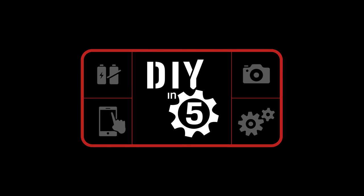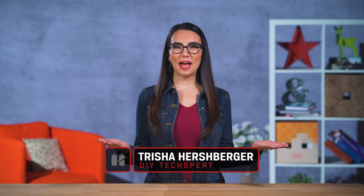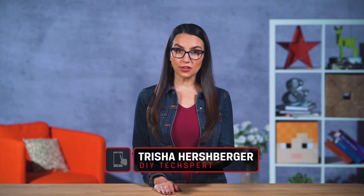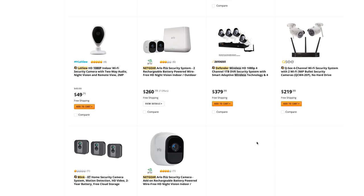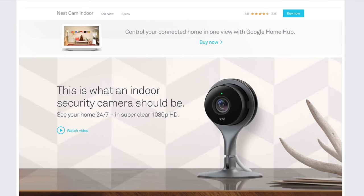I'm Trisha Hershberger and you are watching DIY in 5. Welcome back, my security-minded friends. If you've been considering investing in a camera or two to monitor your home, you've undoubtedly noticed the plethora of options available — live feed or recorded video, outdoor or indoor, wired or wireless, apps, AI, and so on. Not to worry, I'm here to break it down into easily digestible bites.